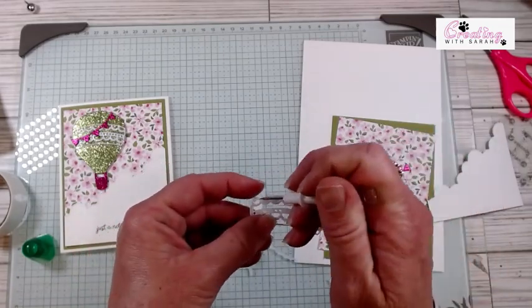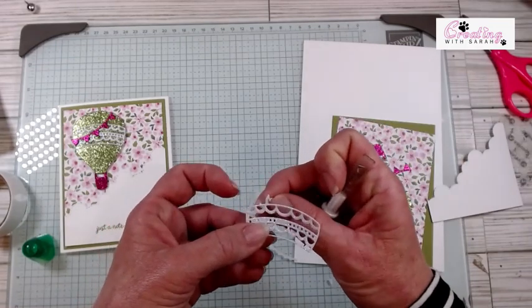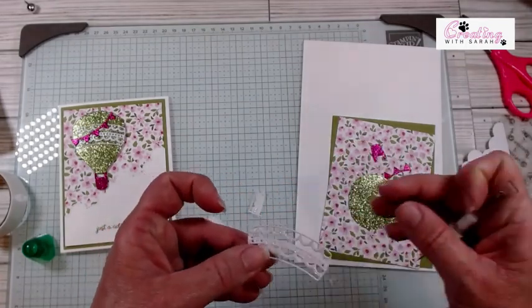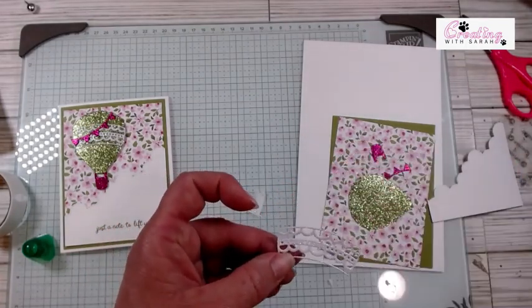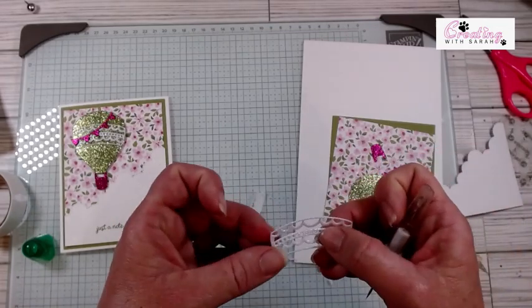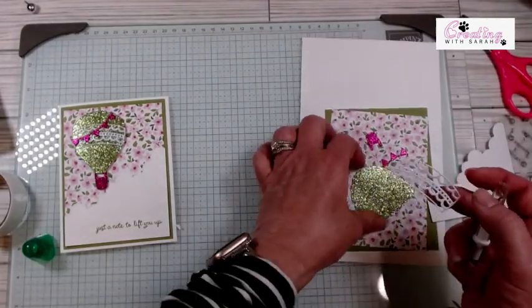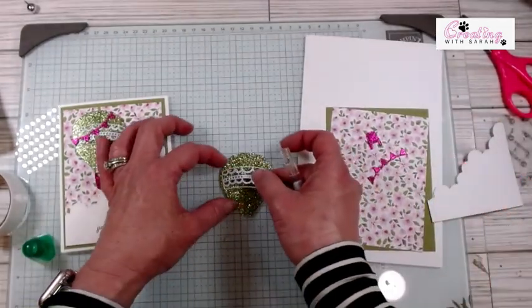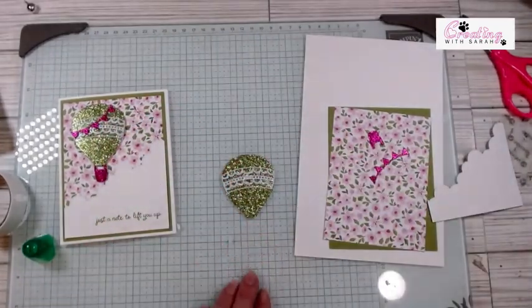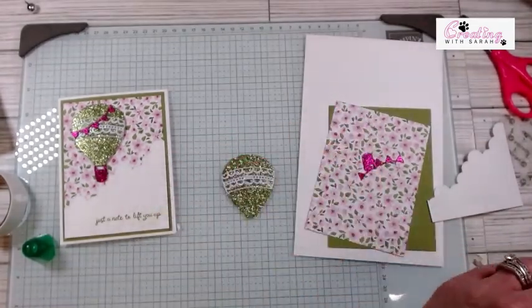That came off pretty good. And maybe with the new glimmer paper — I did see somebody say that our Tombow will work on our new glimmer paper. I haven't tried it; if you have, let me know if it does work, and then we don't have to always use the adhesive sheets. So there is that, and now we can start working on our card.